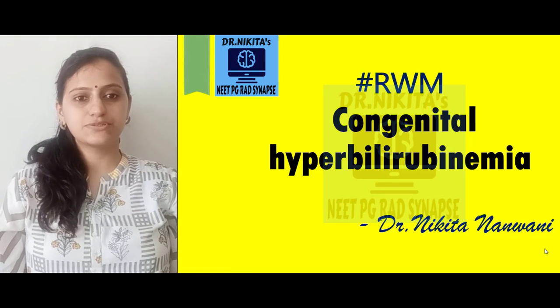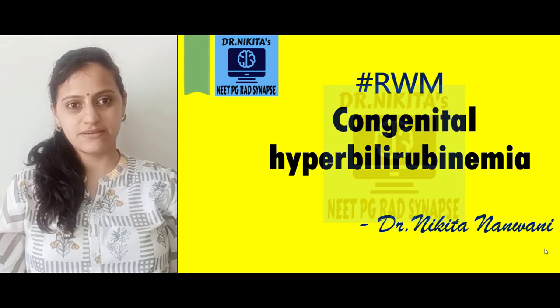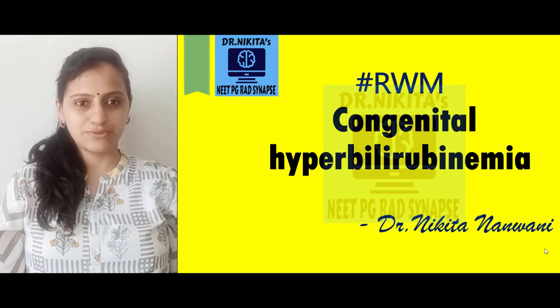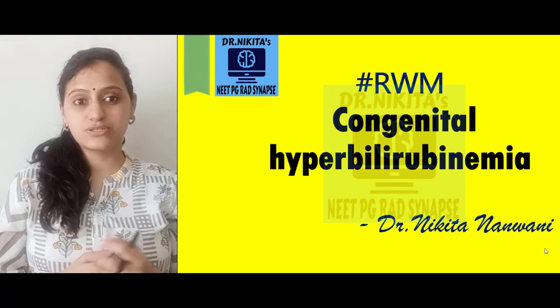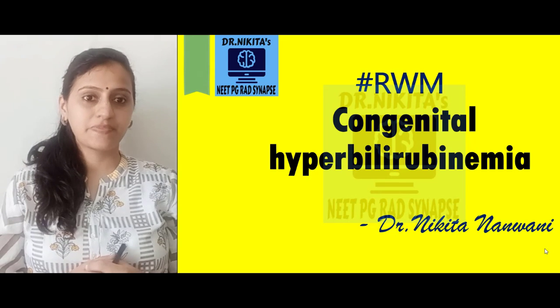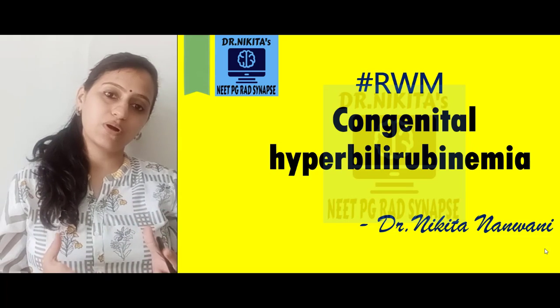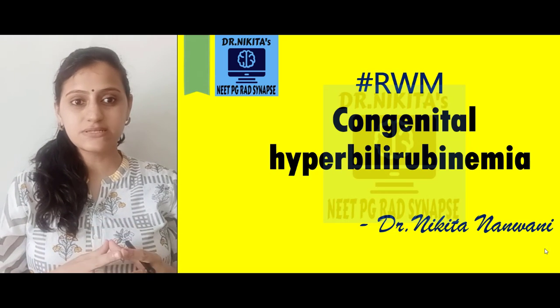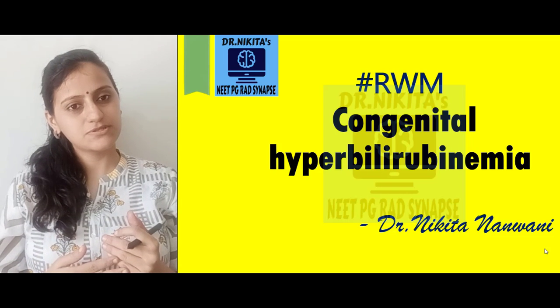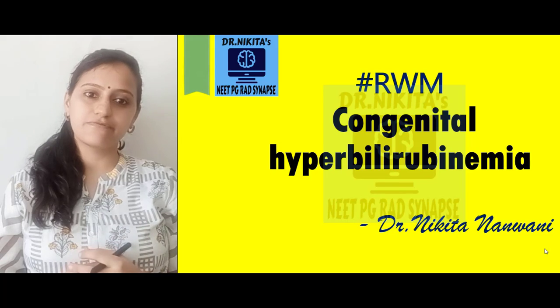Hello friends, welcome back to our RWM series. I am Dr. Nikita, your mentor for NeekPG FMG. Hope you all are doing well. I am back with another topic in RWM — congenital hyperbilirubinemia. We run this RWM series, that is Revised With Mentor, where I get queries from students and make those topics easy to remember for them.